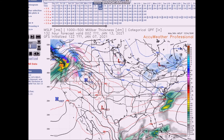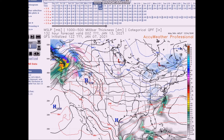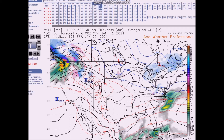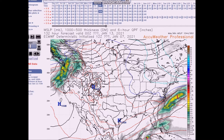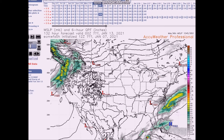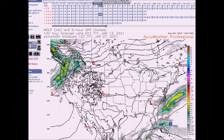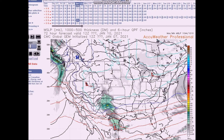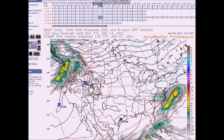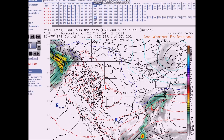Most of the models keep it offshore. The GFS keeps it offshore. Looking at the European, it places the system further south, off the North Carolina coast. The high resolution European also places it to the south, and the European ensembles similarly to the south. The Canadian model shows it maybe a little further north with precipitation extending further. But as of now, the models are showing the storm missing most of the major metropolitan areas.